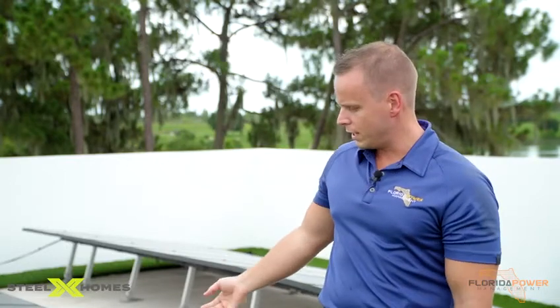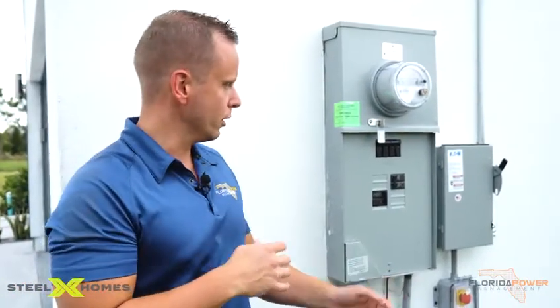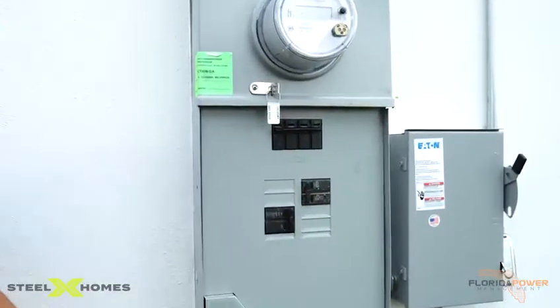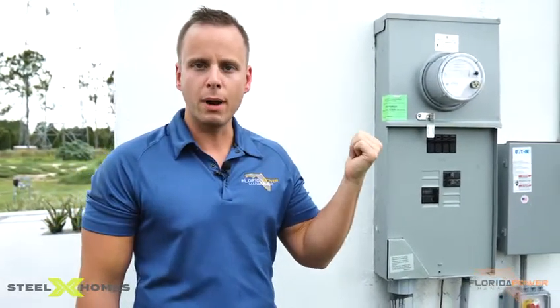They're all powered by solar power with a battery backup. As you can see, we power these homes with a 5-kilowatt system. Today we're going to be simulating a power outage to demonstrate what our battery power pack will store. Right here we have the main breaker, and so if we were to flip this off, power is disconnected to the home. Let's go inside the garage and I'll show you our battery stack and what we can power during a power outage.